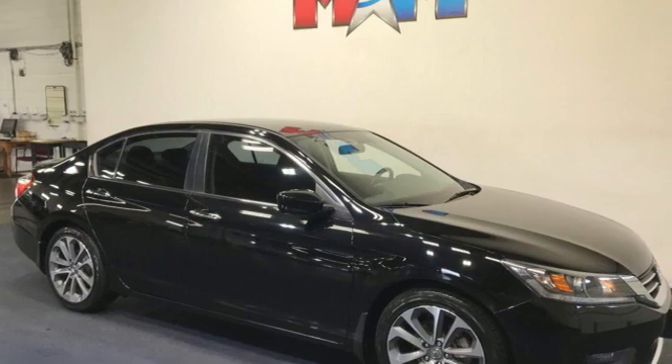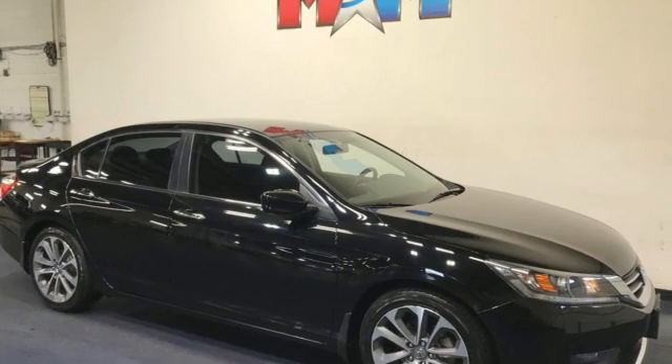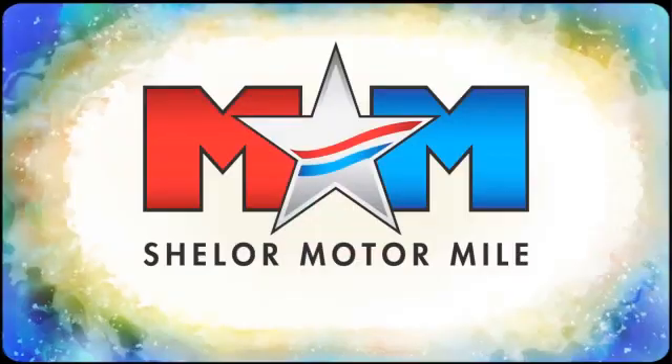Honda's created some of the most admired vehicles on the planet. Hurry in today for a test drive. Come visit us on the Motor Mile, where you're always a name and never a number.